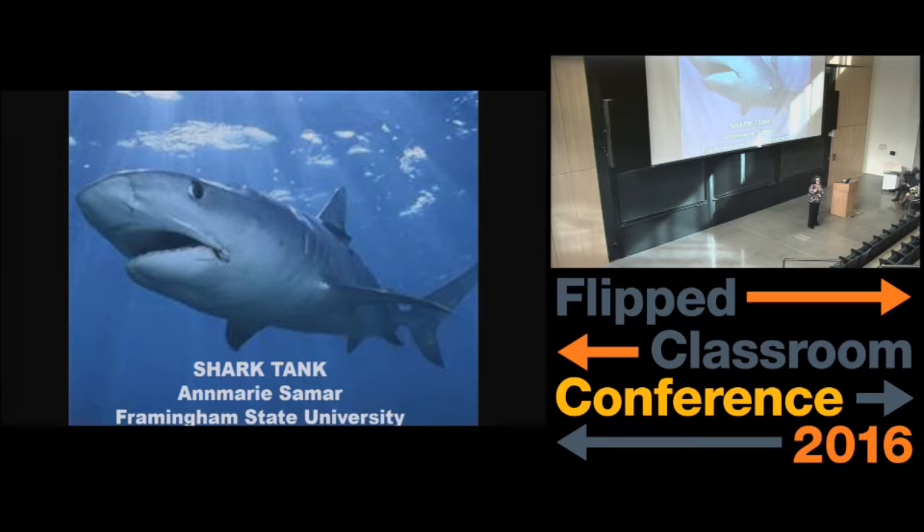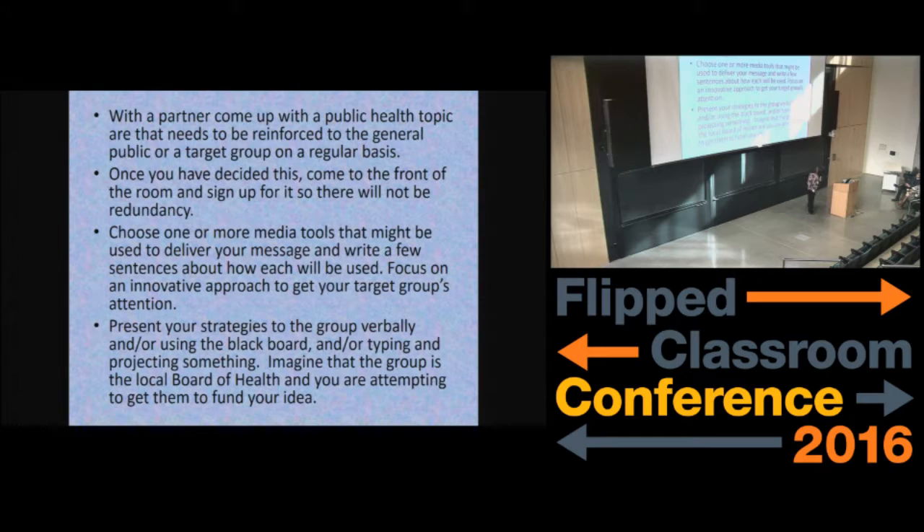For us, our curriculum is organized around a public health mindset — we talk a lot about public health principles in our nursing classes. I teach nursing informatics to RNs. Typically, they would come up with a public health topic that they need to reinforce to the general public on a regular basis. Once they decide upon the topic — so we don't have redundancy — the students always have to mix up the groupings. I encourage them to go to people they don't know in the class. And they choose one or more of the media tools that we've talked about and apply a public health message to it.